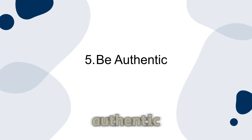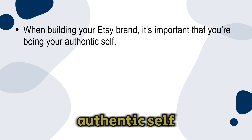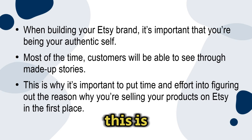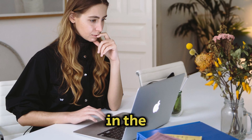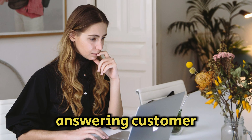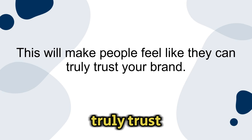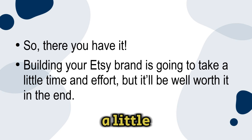Number five: be authentic. When building your Etsy brand, it's important that you're being your authentic self. Most of the time customers will be able to see through made-up stories. This is why it's important to put time and effort into figuring out the reason why you're selling your products on Etsy in the first place. Be personable in the introduction and 'about me' section of your Etsy shop, and be friendly when answering customer questions. This will make people feel like they can truly trust your brand. Building your Etsy brand is going to take a little time and effort, but it'll be worth it in the end.